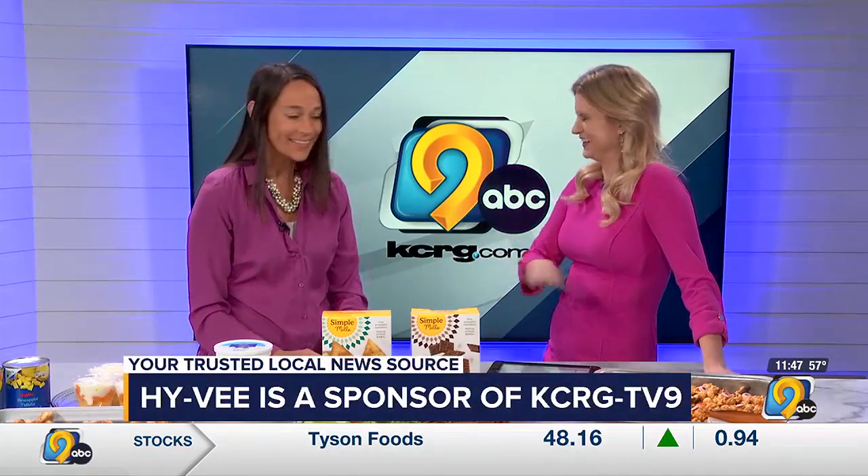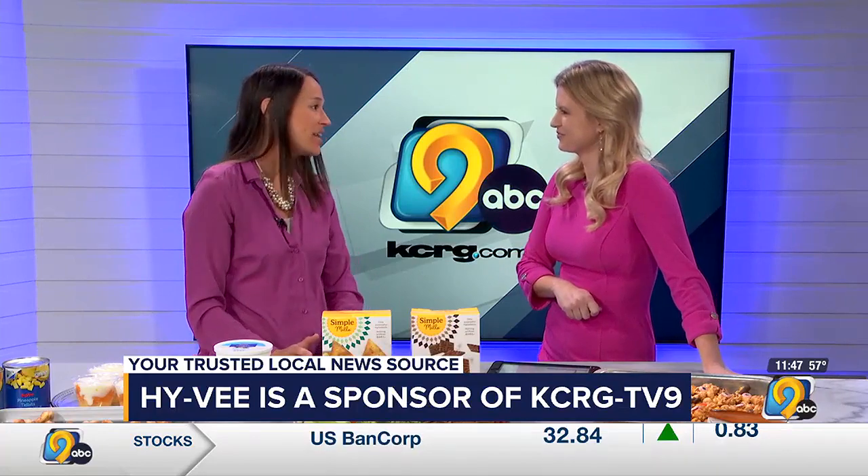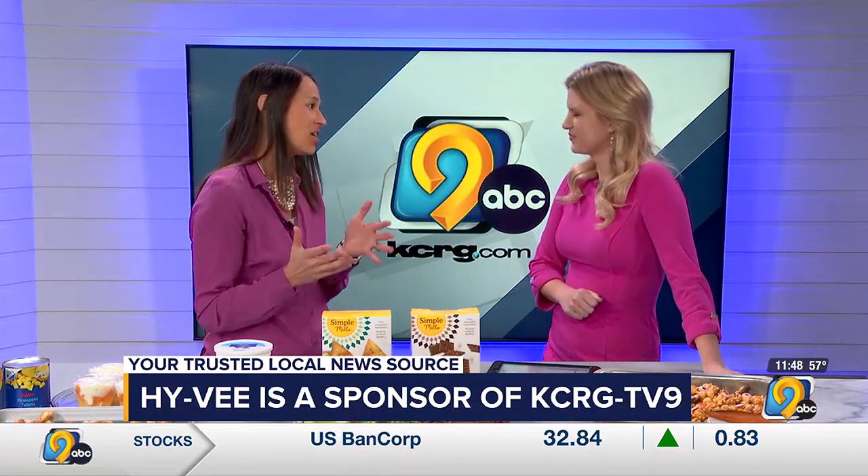Dietitian Nicole Johnson joins us today. Nicole, these snacks are so cute for Halloween. Yes, I love Halloween and I love getting kids involved whenever there's a holiday — kids can be involved in the kitchen. I think that's so good. It's not just candy. We do have one really sweet treat, but otherwise we have some really good nutrient-dense foods for the kids.